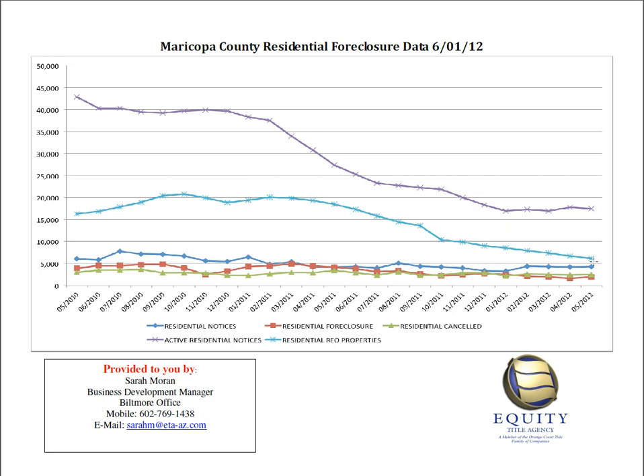Next, let's look at the light blue line, which represents residential REO properties — all of the properties currently owned by the bank. They were given a notice of trustee sale, went to auction, did not sell at auction, and the bank took them back. There are currently 6,169 REO properties, down by about 540 units from last month. Looking back to May of 2011, there were about 18,451 REO properties, so we are down about 67% in just one year.